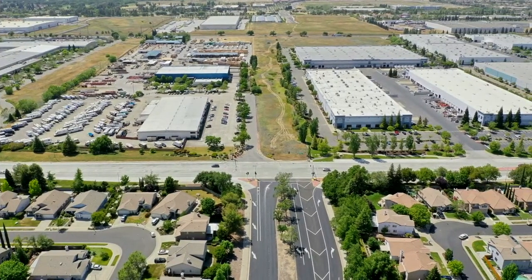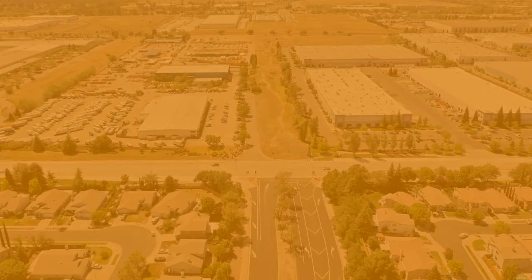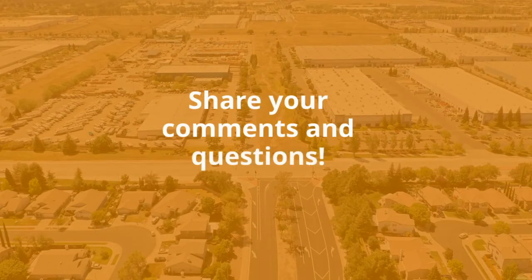The City of Roseville is planning for a three-quarter of a mile extension of Roseville Parkway, which will provide a key connection for motorists, pedestrians, and cyclists. Please share any questions or comments with us in the comment box.